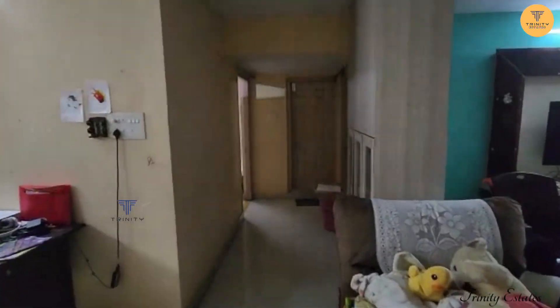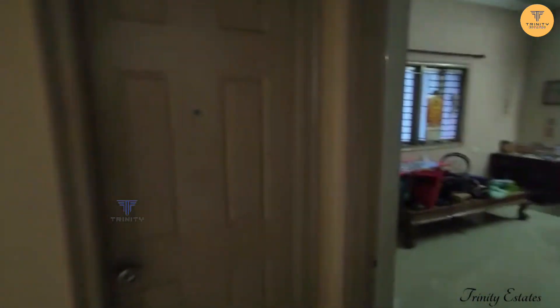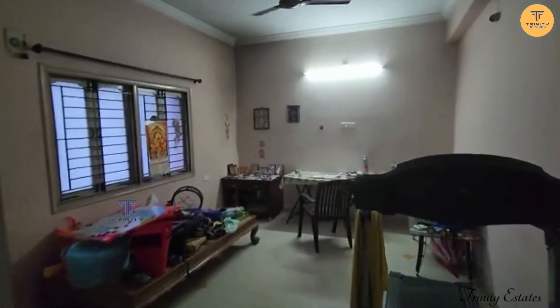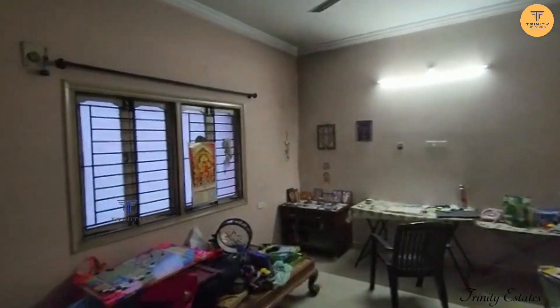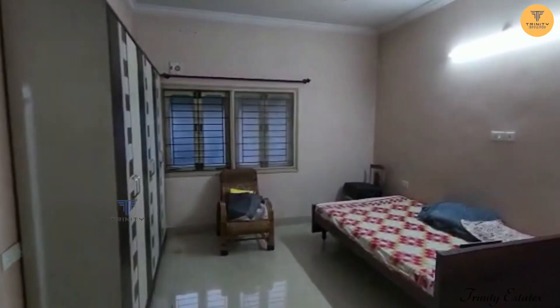Here is a bedroom. This is a small bedroom.